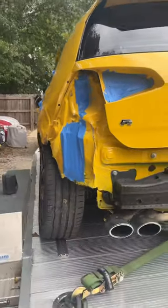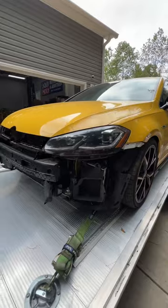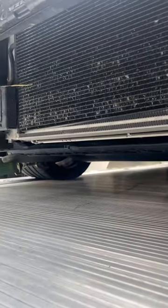A couple of months ago this happened to my 2019 Golf R. How someone rear ends a bright yellow car we'll never know. To make things even more fun, the idiot tow truck driver ripped off the front bumper and broke the core support, because like I said, he's an idiot.